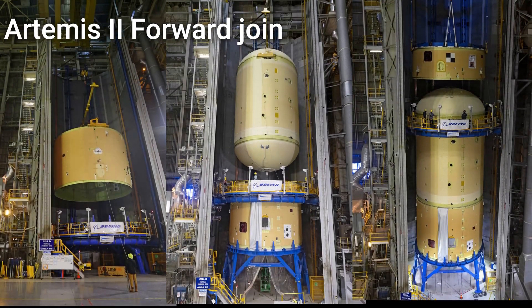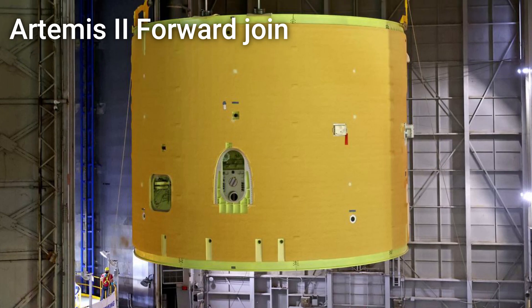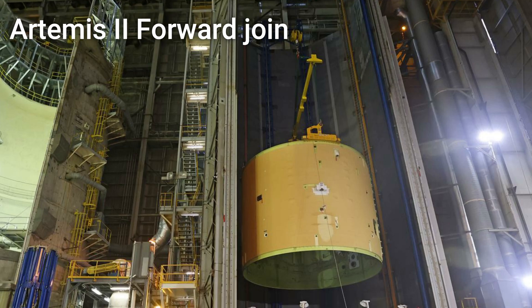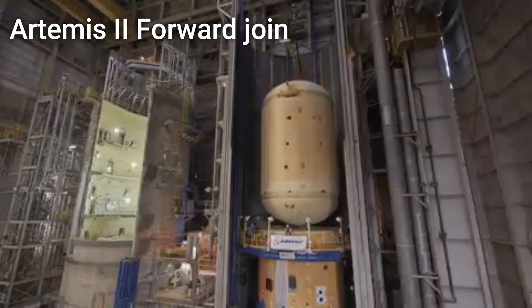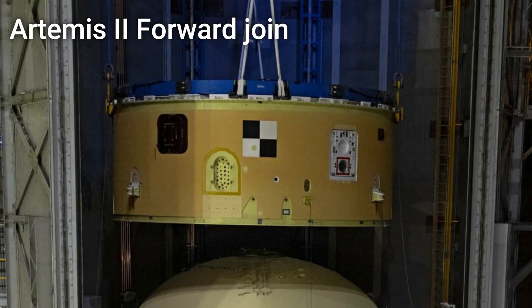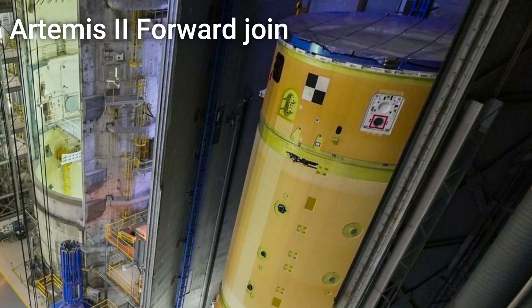Next up, the forward join for the Artemis II core stage has been completed. The forward join began on March 19th when the intertank — a cylindrical structure designed to contain the thrust loads of the SRBs and separate the core stage's two propellant tanks — was installed into cell B at the Michoud Assembly Facility. On April 28th, the liquid oxygen tank was lowered into cell D and stacked atop the intertank. And recently, on May 24th, the forward skirt — a cylindrical ring that sits atop the liquid oxygen tank and houses all of SLS's avionics — was stacked on top of the other two core stage structures, completing the first major join of the Artemis II core stage.